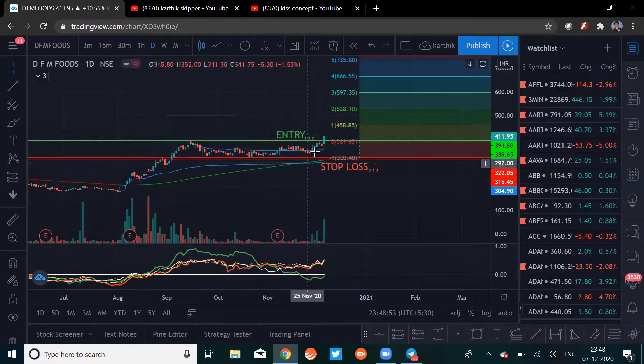The ideal entry level for this stock is around the 394.60 area, where the stock crossed that level and triggered an entry today. The stop loss for this trade will be around the 315.45 area. Remember, the stop loss will always be on a closing basis.